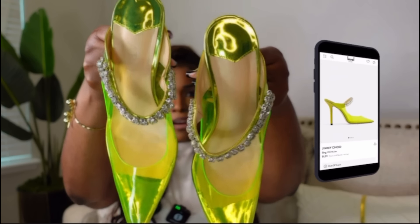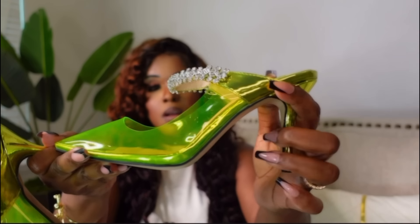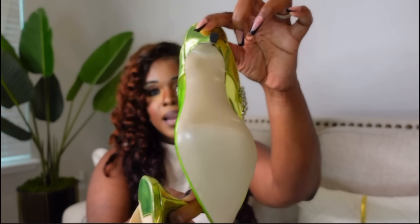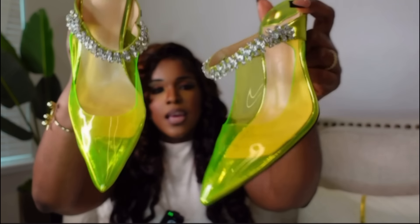Next we have these Jimmy Choo inspired mules — perfect for summer. We are wearing a lot of color during the summer and this is the pop of color you need. These are on Amazon for $49.75 and they have a variety of different colors. The original Jimmy Choos are $1,200. These are beautiful and very comfortable. The heel isn't too long, still giving class, with diamond studding at the front and a pointed toe.